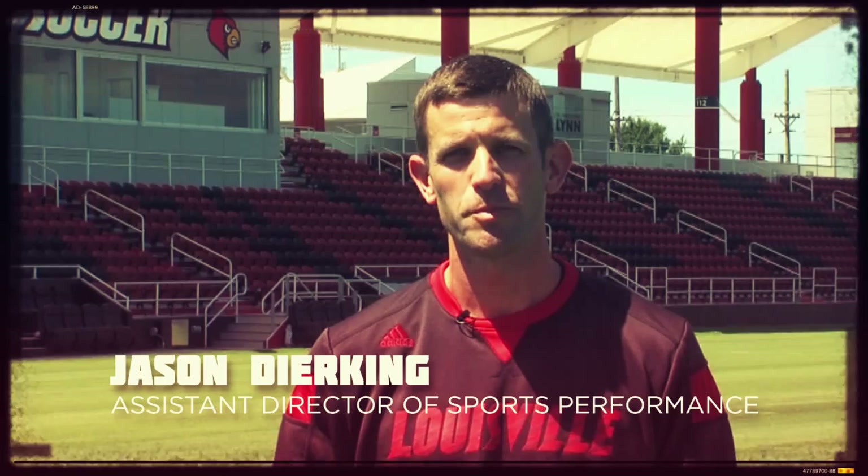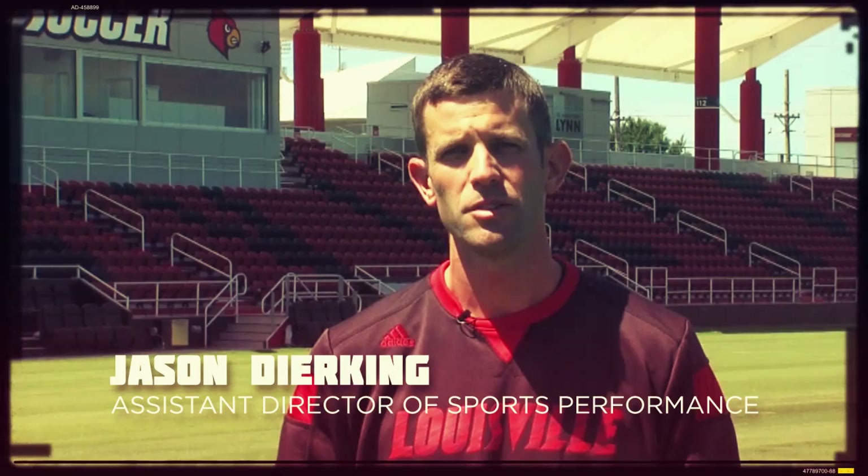Hi, I'm Jason Durking, Assistant Director of Sports Performance. At the University of Louisville, we're committed to developing training programs that reduce injury risk and maximize athlete development.